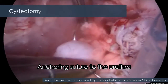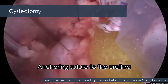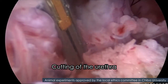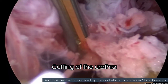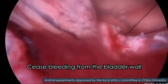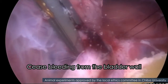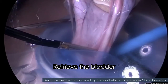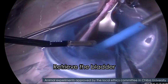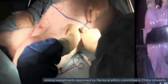The one-way direction of irrigant flow provides clear vision around the surgical field. Grasp the bleeding spot and cease bleeding. Skin incision is performed.